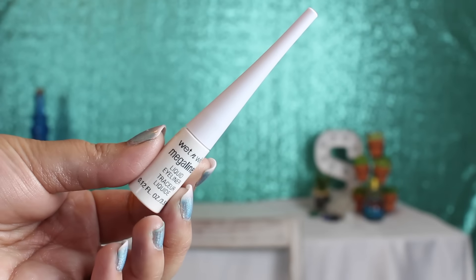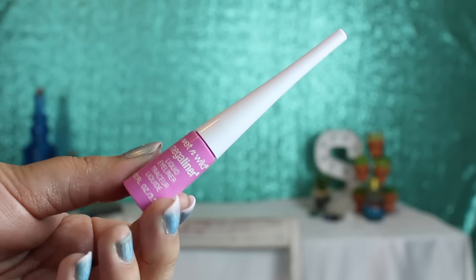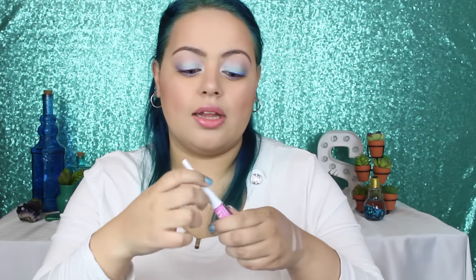Wet & Wild also came out with really pretty colors in their Mega Liner collection. This one is in the shade Trim with Lace, which is a beautiful milky white. Then this one is A Case of Blue, which is a beautiful periwinkle shade. And then this one is called Violet Revolution, which is more of like a bubblegum pink — I think this is probably my favorite because it is the most unique. I do like periwinkle and I have a couple periwinkle liquid eyeliners already, but I don't have anything like this, so I definitely recommend this shade. I like the applicator because it is stiff, so you will get a pretty precise line.